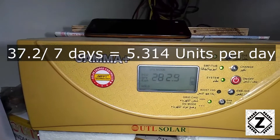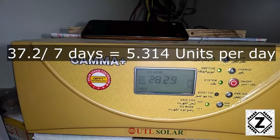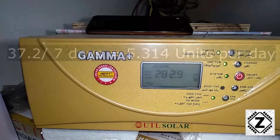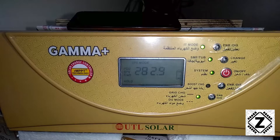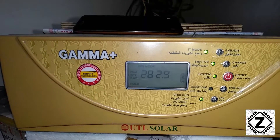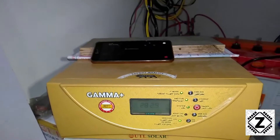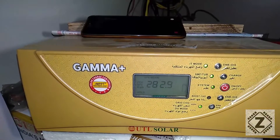Dividing 37.2 by the seven weekdays gives a very nice average of 5.3 units per day. This UTL Gamma Plus has been constantly exceeding the usual 5 units per day of saving. This week was particularly interesting because we had some cloudy days too, and 5.3 is still a very nice number. If you like videos on solar energy and power saving, subscribe to this channel and share this video with your friends. Have a nice day!